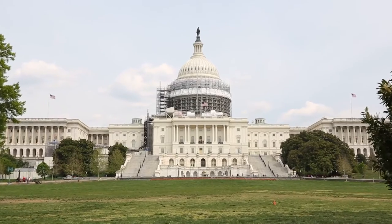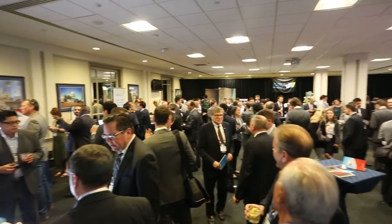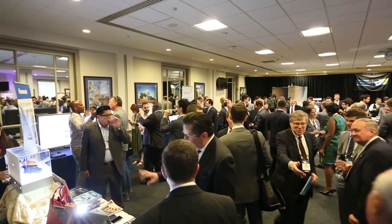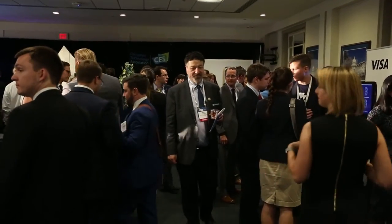We're here in the nation's capital where some of today's hottest tech trends are being showcased at CES on the Hill, CTA's annual policymaker and exhibitor networking event. Implementation companies across many industries are gathering in one place to share their innovative ideas and products with members of Congress, the DC tech policy community, and top media. They're combining connected and sustainable.